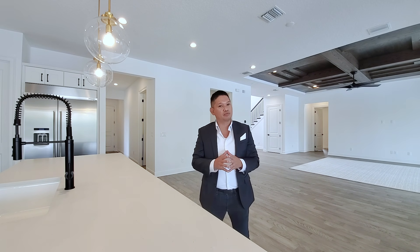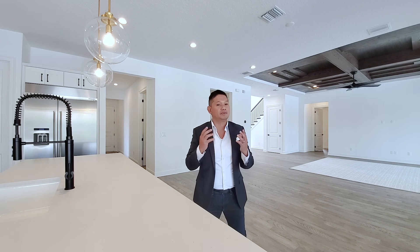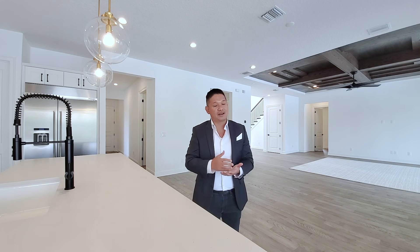Hey guys, it's your buddy Joe and today I am in Lake Nona showcasing one of the first models being built by this builder. This model is not fully furnished — we're still waiting for the furnishings to come — so I'm going to showcase it before and after, so you'll be able to see how when you have an open space you cannot see how big it really is, because the furniture really defines how big the space is.